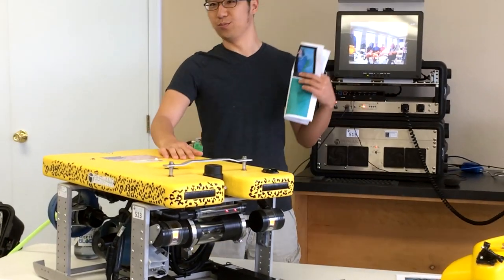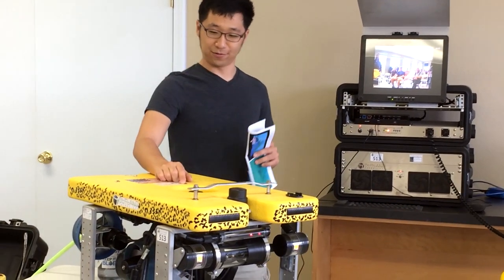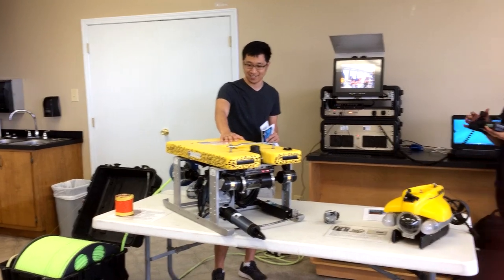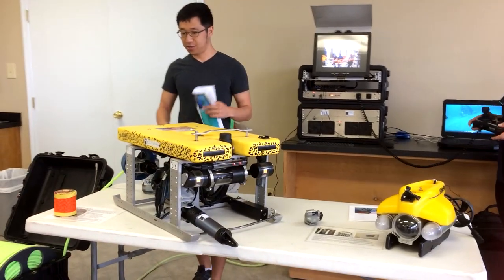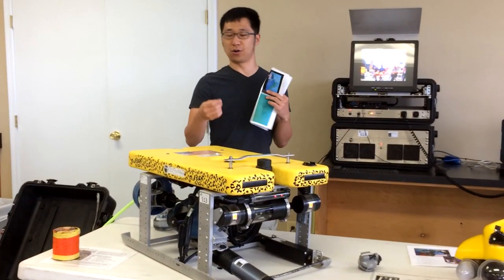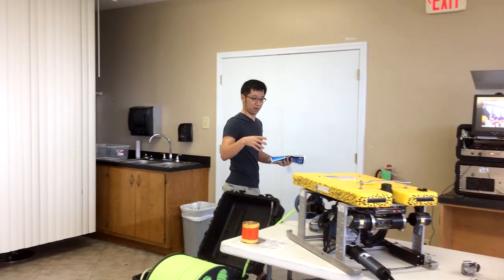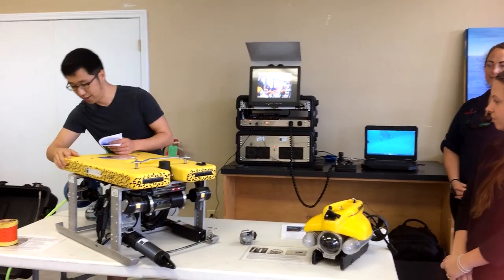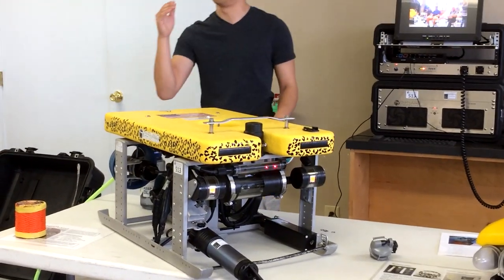Once it's in the water we have to be able to maneuver, and for that we have these things called thrusters — basically propellers, kind of like the propellers on a boat motor. They spin and propel the ROV through the water. There's one on the top that controls vertical movement, up and down. There's one on the side for lateral movement, and then we have two in the back that control forward and backward movement.